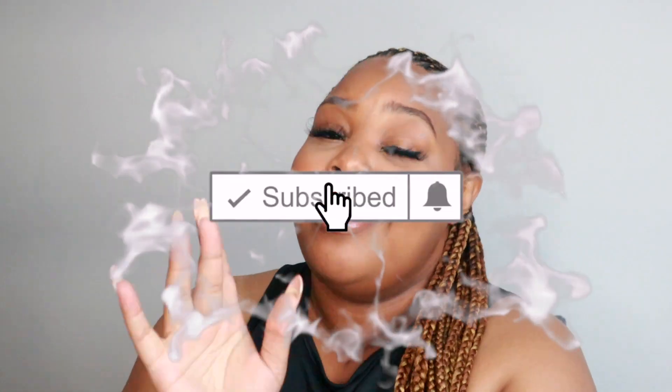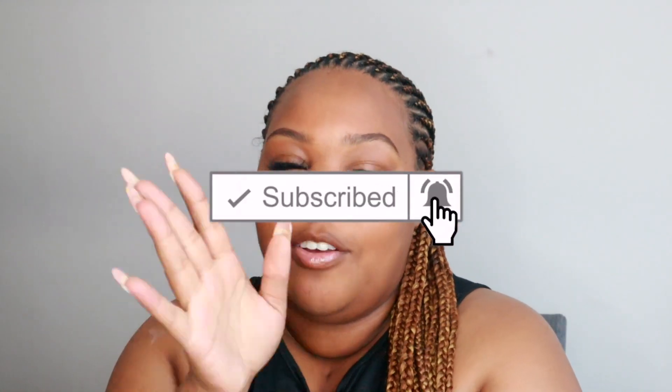If you have never seen me before, go ahead and subscribe to my channel. Hit that like button and hit the notification bell too so you don't miss any uploads.